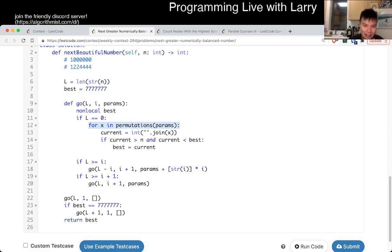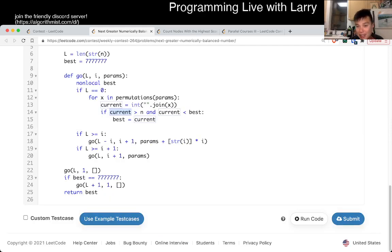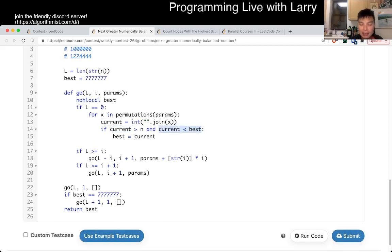Then you generate all permutations of the assembled digits — at most seven factorial, so no concern — and check the condition: the current number must be strictly greater than n. You just have to read the sign correctly. You take the smallest one that is bigger than n. If there's no number of digit length L, you try L plus one. In theory you'd keep trying more digits, but some math or exhaustive checking for the first six cases shows it's always good enough.